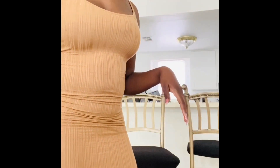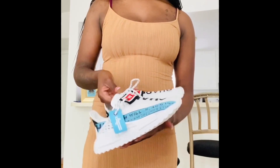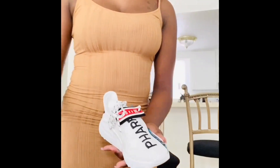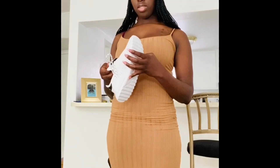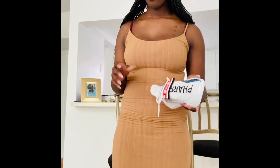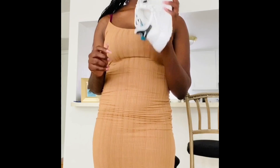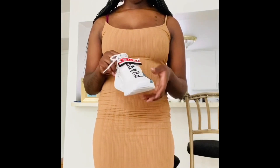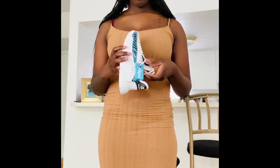The first shoe item is from Shein — these sneakers. I saw them and they were really cute. I will say the issue noted in the comments is they run small, so do not get your normal size. Please size up because it is very true — they do run small. I sized up and they're still just a little snug, but they look great.